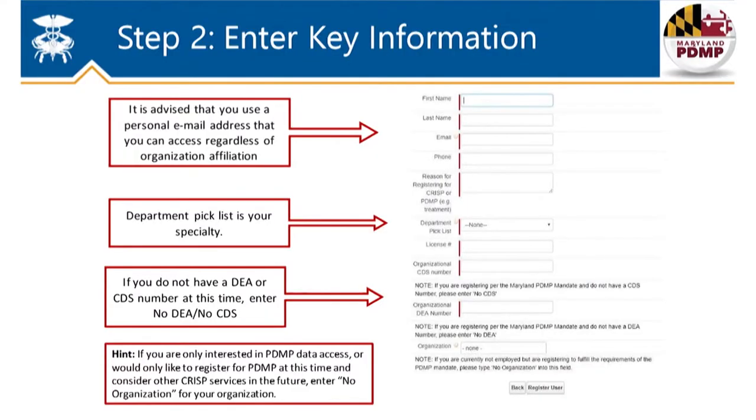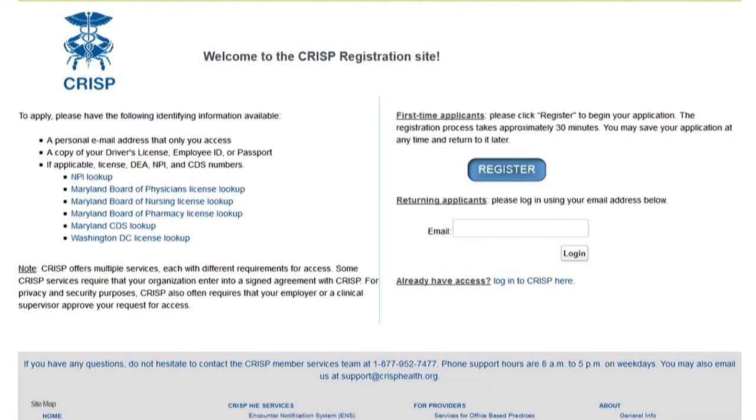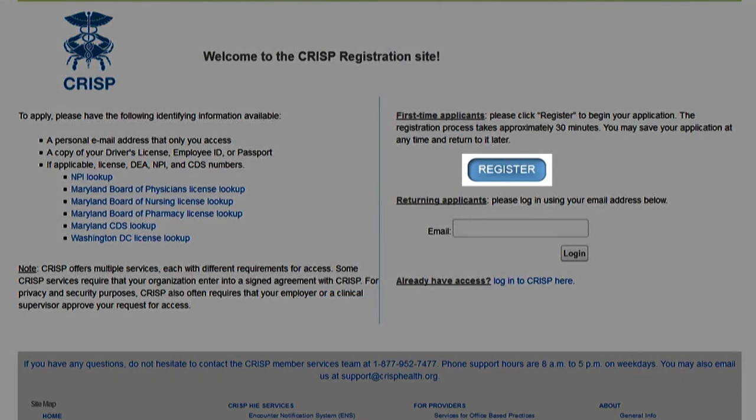Can you show me how to sign up? And how much does it cost? Sure. It's easy. Both registration and access to PDMP are free. You will need your DEA number and your Maryland CDS permit number and an individual email account that you check regularly. You go to the CRISP website, click on the registration button, put your information in, attest to the terms of use, and watch a brief training video, and you're done. It took me only about 30 minutes.